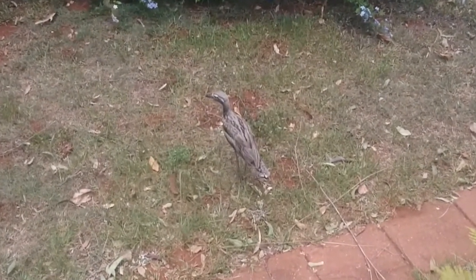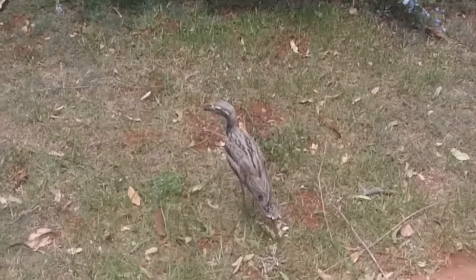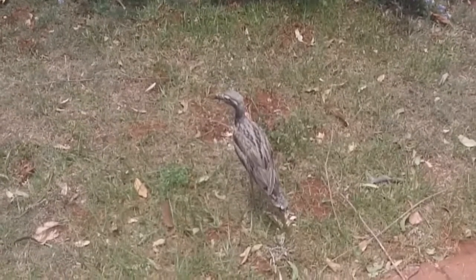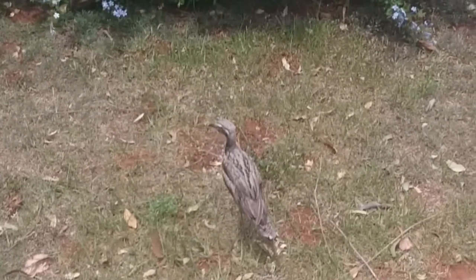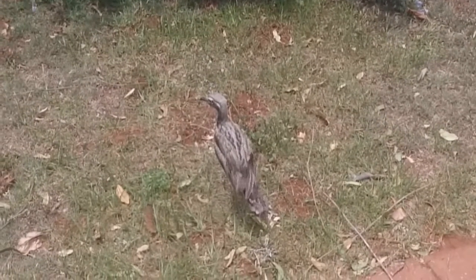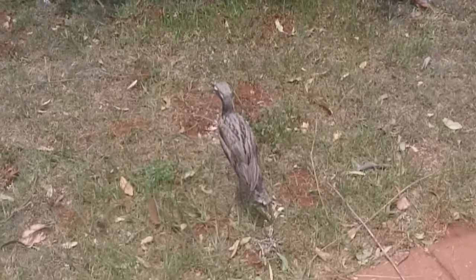Now this one here, because we're so close, it'll often freeze motionless. But they can be fast and agile along the ground. It can be found across most parts of Australia, except for the Simpson Desert and the drier parts of Western Australia.